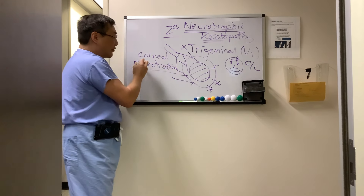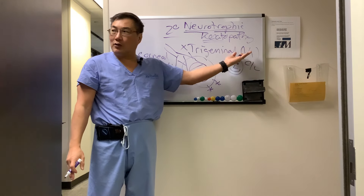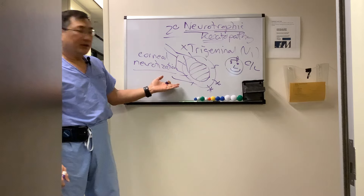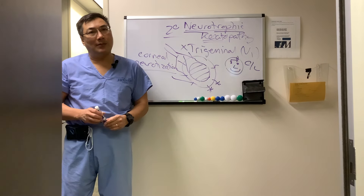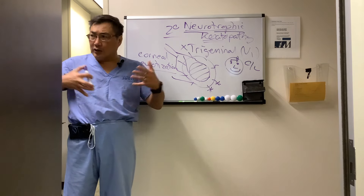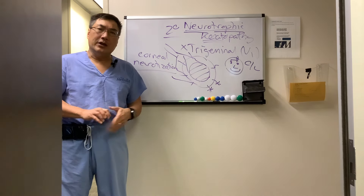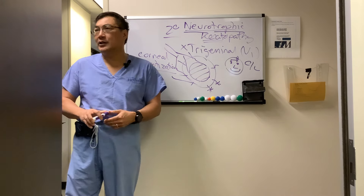In a neurotization procedure, the contralateral supraorbital or supratrochlear branch of the trigeminal nerve is used to bring innervation to the affected ipsilateral side in cases of trigeminal neuropathy. We also have growth factors like Oxervate, which can help stimulate nerve growth and has an approved use for neurotrophic keratopathy. So even though it's a cornea problem, there is a neurocorneal version of it called neurotrophic keratopathy.